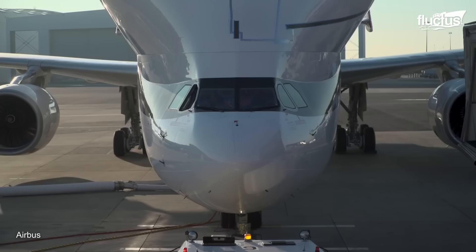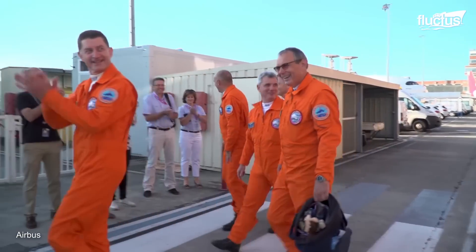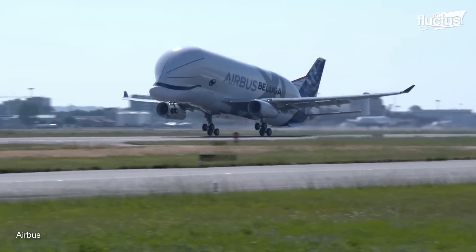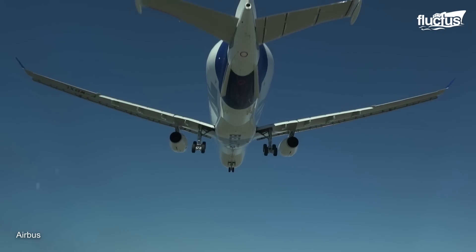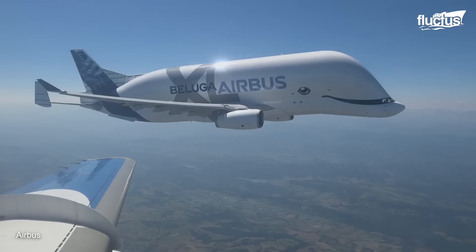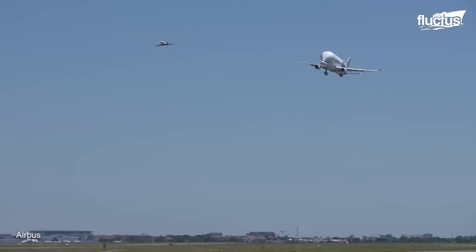The first Beluga XL underwent its initial test flight on July 19, 2018. A team of five experienced test pilots was tasked with taking the Beluga into the air above the Toulouse-Blagnac Airport in France. Meanwhile, a team of engineers and analysts carefully monitored the plane's various systems from the ground. Despite the plane's size and bulk, it is powered by only two engines, though they can generate 71,000 pounds of thrust each, they seem dwarfed by the massive frame of the XL.